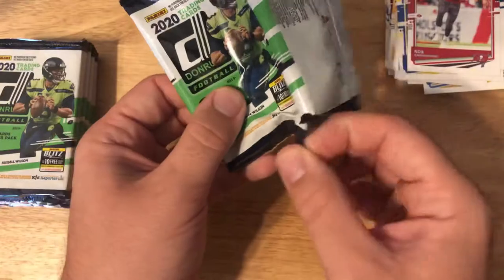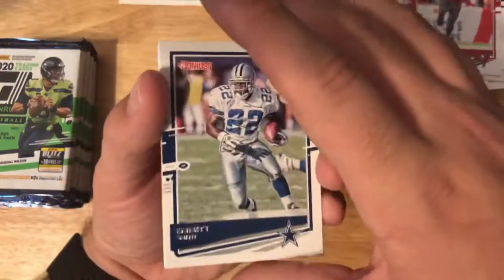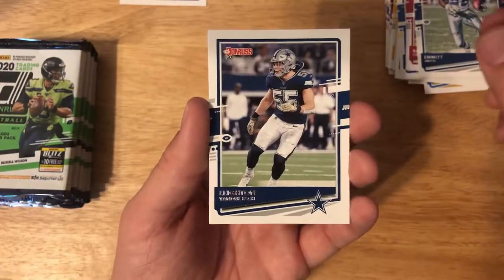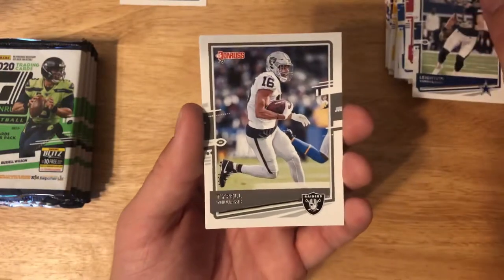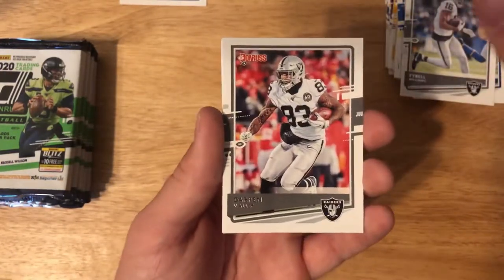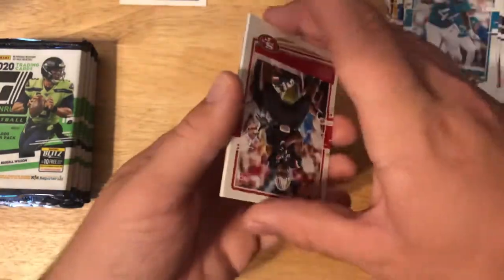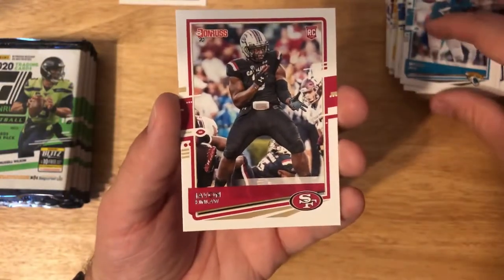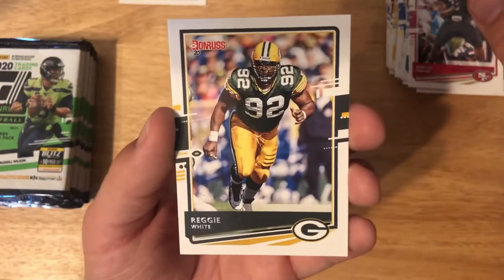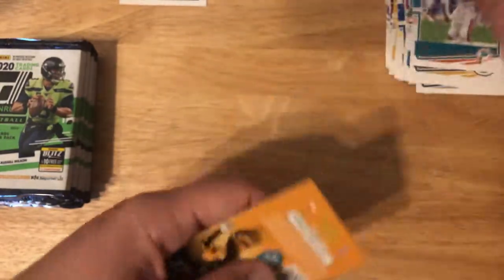Try not to bend up the corners. We've got — wow — Emmett Smith, sweet card. Leighton Vander Esch, Tyrell Williams, Darren Waller, Miles Jack, Javon Kinlaw rookie card, Reggie White throwback, Dan Marino, and another code card.